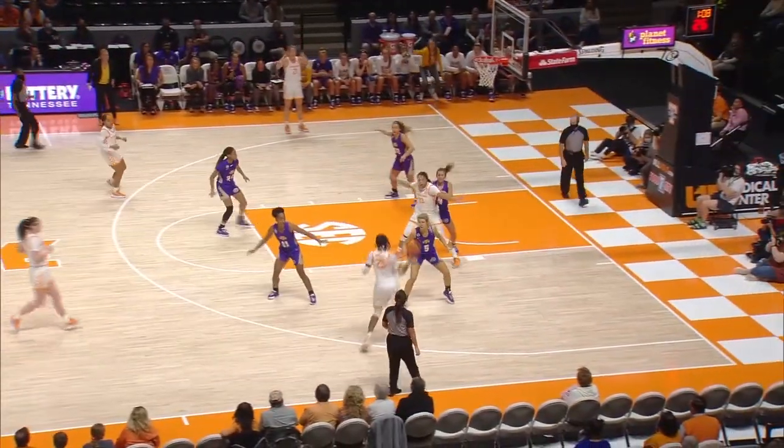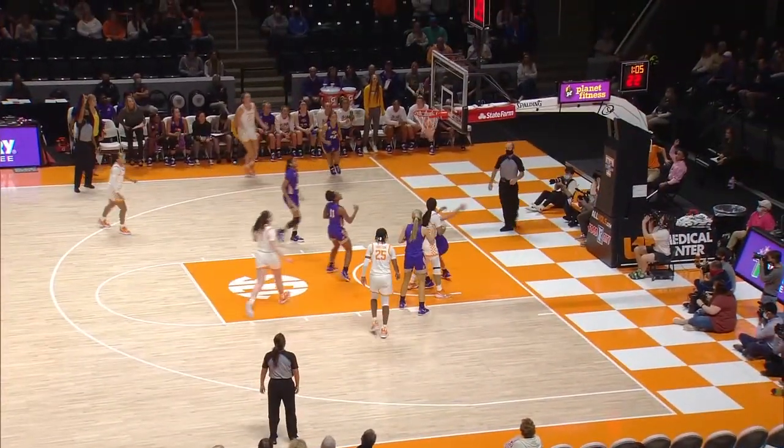17-15, Tech leads by two. Here's Horstin on the right wing, over to Darby — left wing for a three, good.